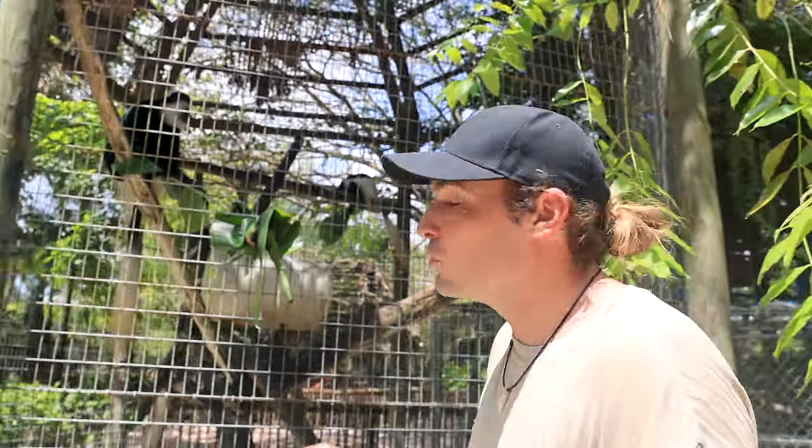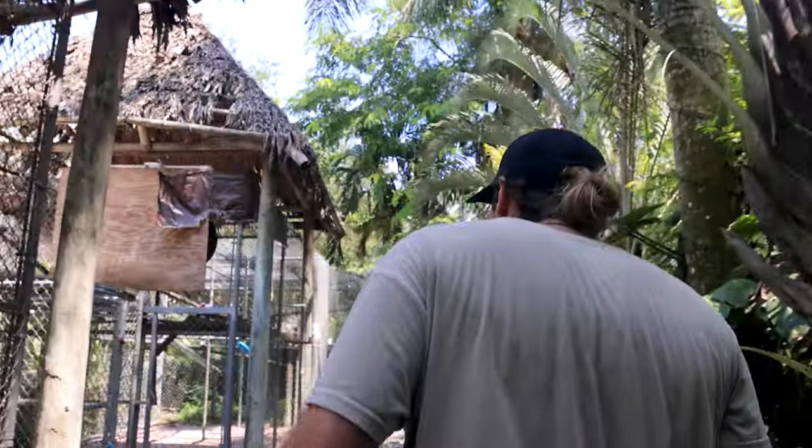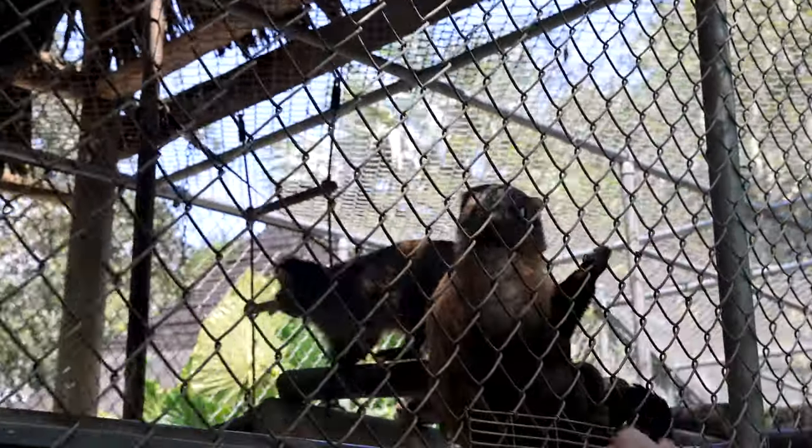Chimpanzees will actually strategically put a group of them on one side of the forest, a group on the other, surround these colobus monkeys, come in and attack them for a meal. Chimpanzees don't only eat leaves and vegetables and fruits — they also have other prey items and these colobus monkeys are one of them. We have a special guest over here — Richie? Richie? Oh my goodness!